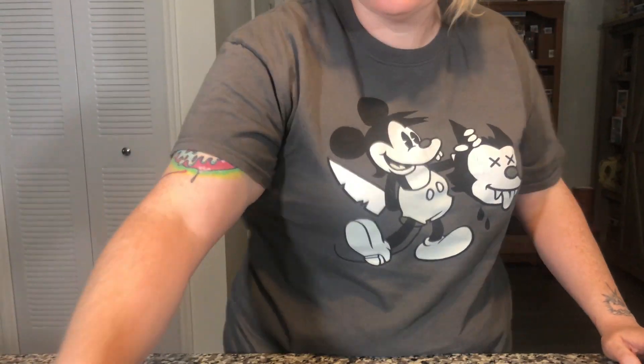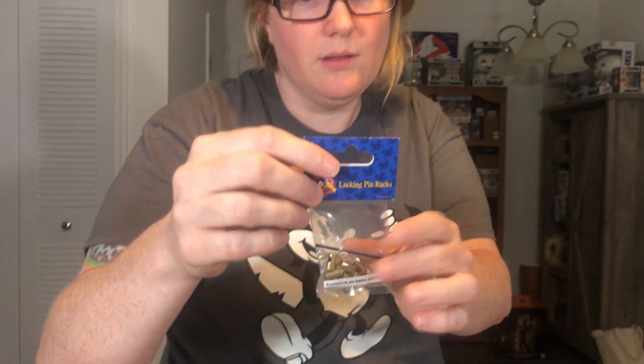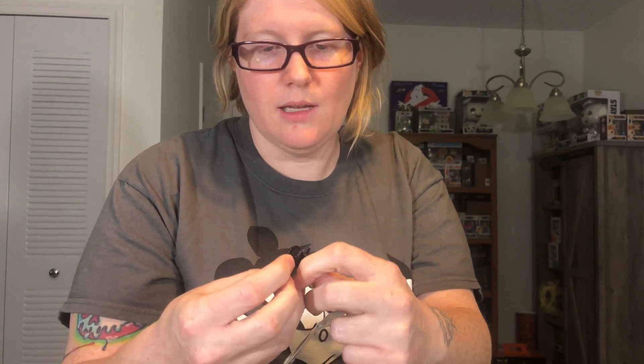This right here is a lock to keep it where it's supposed to go. You'd have to take this with you if you're planning on trading the pin. Like if I wanted to trade one, I would just leave this Mickey Mouse ears back on and leave it on a lanyard. I don't have a lanyard yet.